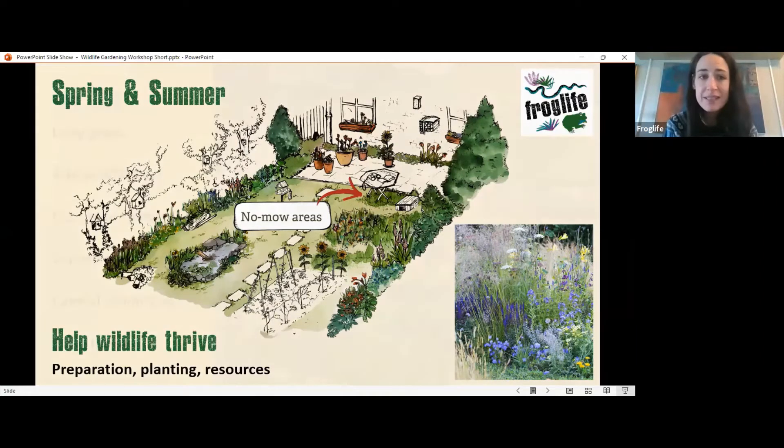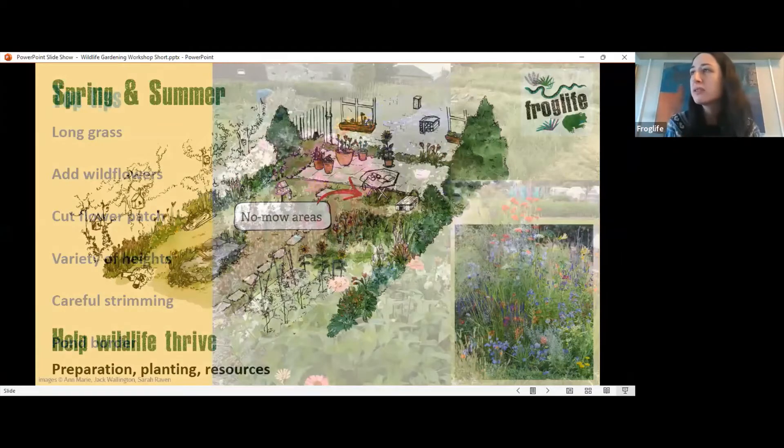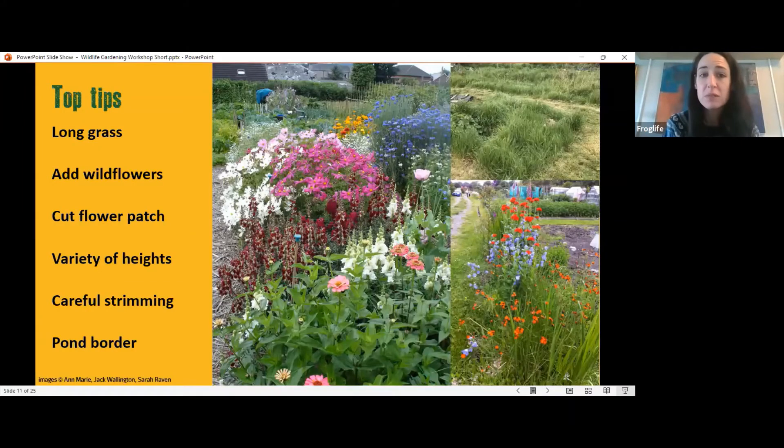Consider long grasses, wildflowers, and different areas. If you have some spare soil, put it into a bank in a sunny spot and incorporate wildflowers — that'll make a really nice butterfly bank. Think about a variety of heights too, as different insects feed at different heights. If you're mowing or strimming, be careful about what's living in long grass — hedgehogs, frogs, and toads are susceptible to being injured by strimmers. Give the area a ruffle in long grass to disperse wildlife before you start. You can also incorporate long grass in your pond border as a marginal plant area.